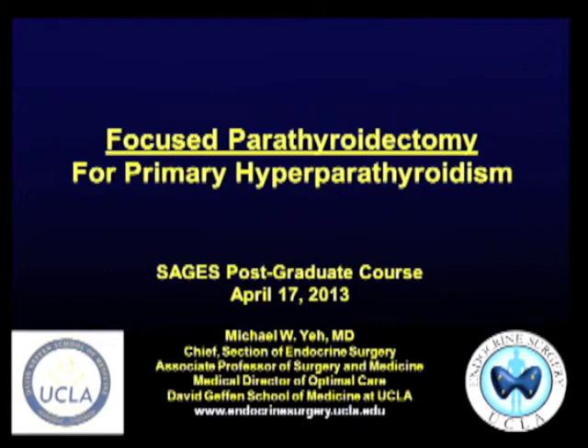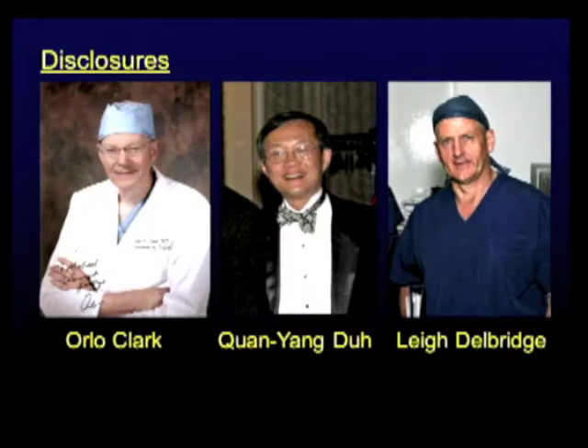Thanks so much, Barry. I'm here to convince you that focused parathyroidectomy is superior. My disclosure is: if there's anything I say that you really don't like, feel free to blame one of these three people — they taught me everything I know.